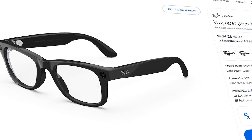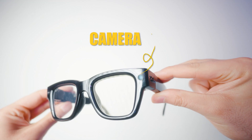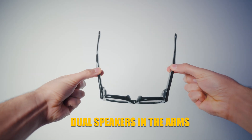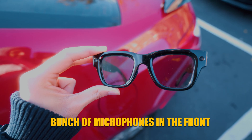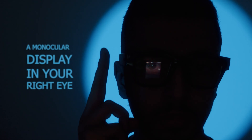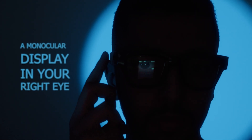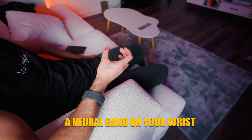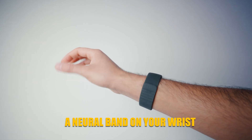Think of this as Ray-Ban smart glasses on steroids. You still get a camera in the frame, dual speakers in the arms, a bunch of microphones in the front, but now you also get a monocular display in your right eye, a transparent HUD-style interface, and a neural band on your wrist to control everything.